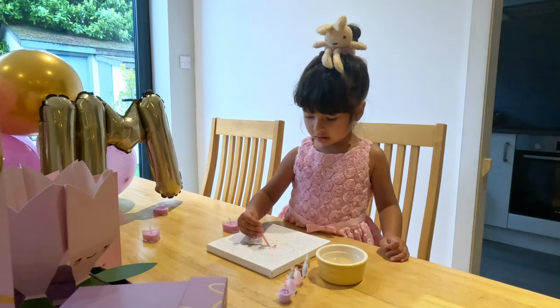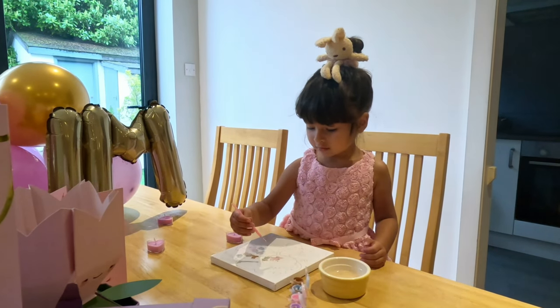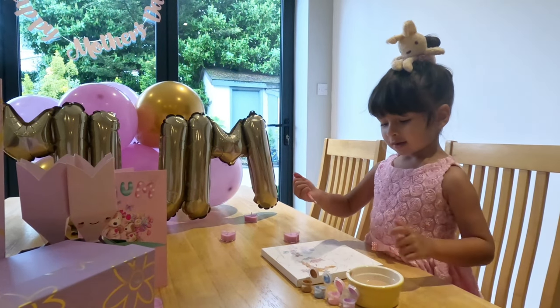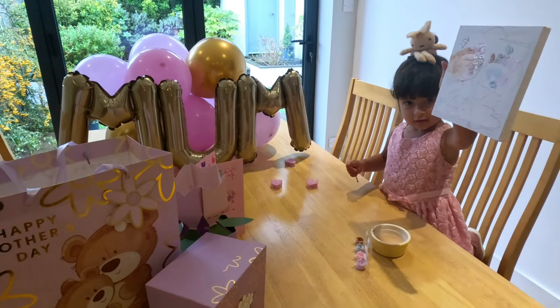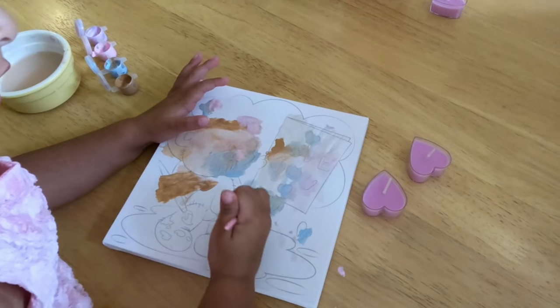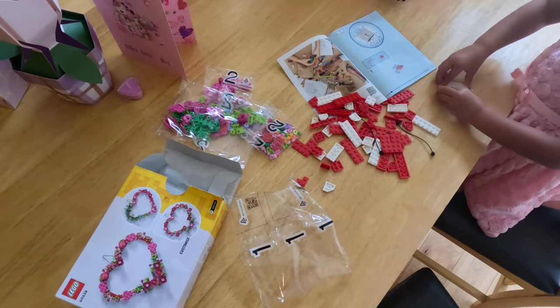Arabella and I did some Mother's Day activities. I was really impressed by the Mother's Day range at Poundland this year — the balloons, bunting, canvas, gift bag, and box were all one pound. I also got the Lego heart ornament set from the Lego shop. I've never really been into Lego so I was surprised by how much I enjoyed it.